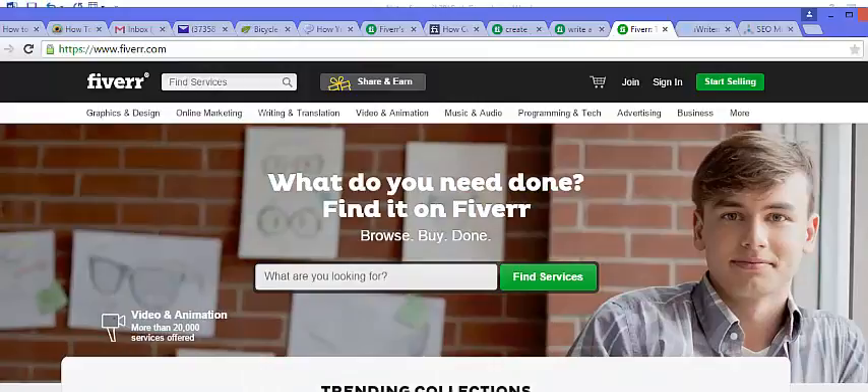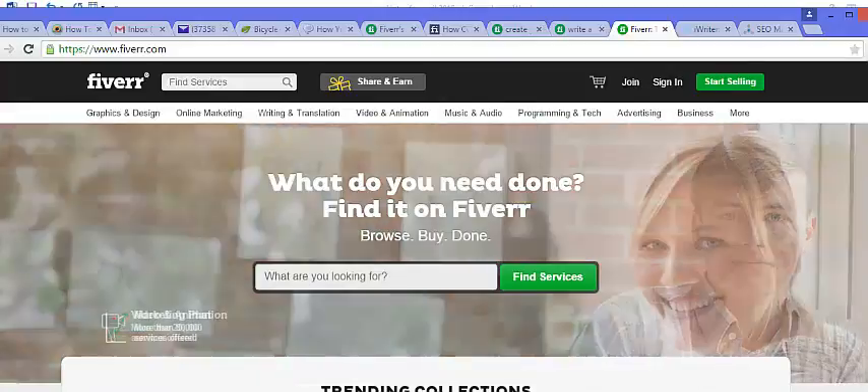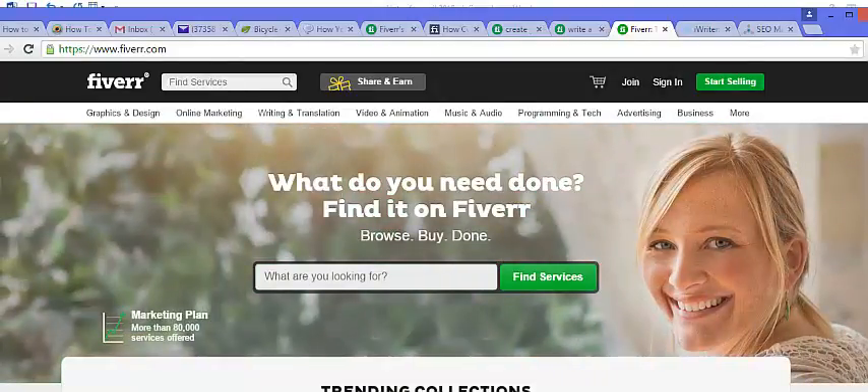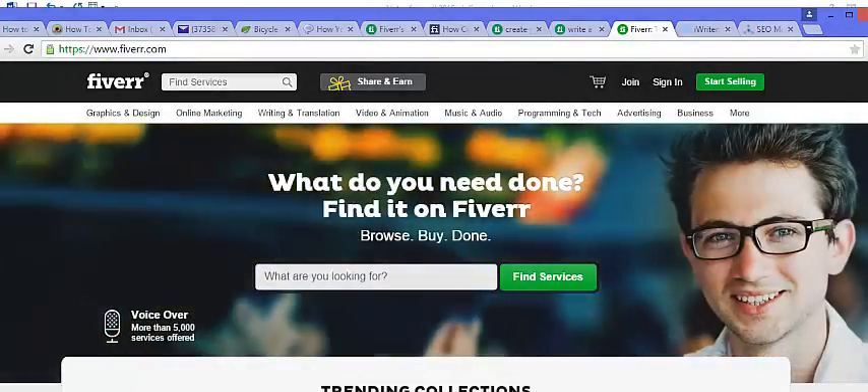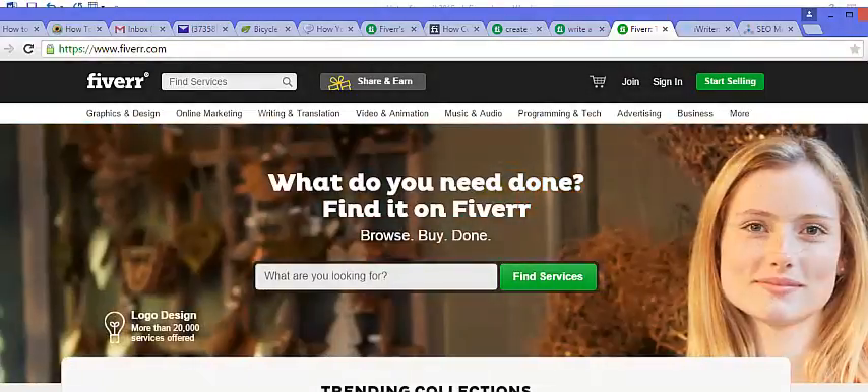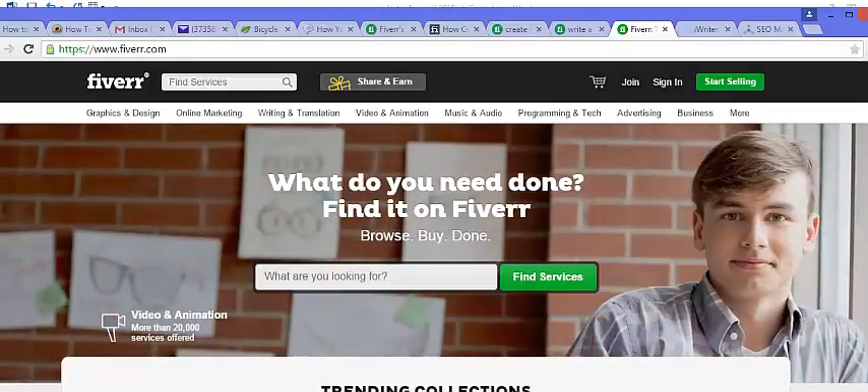Another way you could make money on Fiverr that's out of the box is to flip them offline. For example, you can approach a local mom-and-pop shop and offer something like a logo design or a brochure, which they'd be happy to pay you fifty to a hundred dollars for, and then you could go to Fiverr and get that done for as low as five dollars.